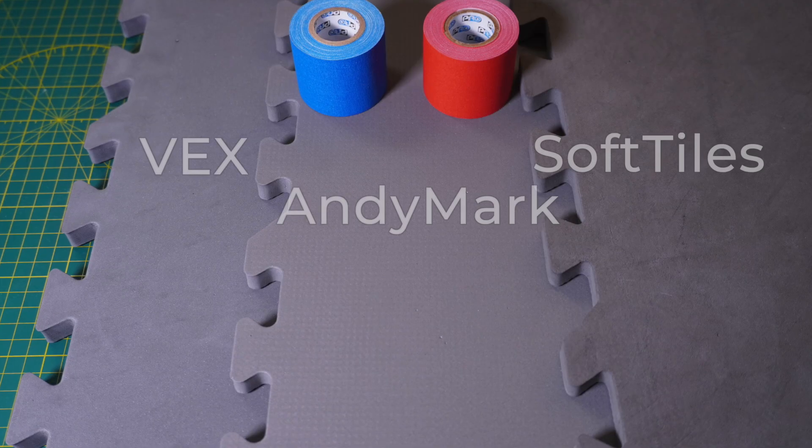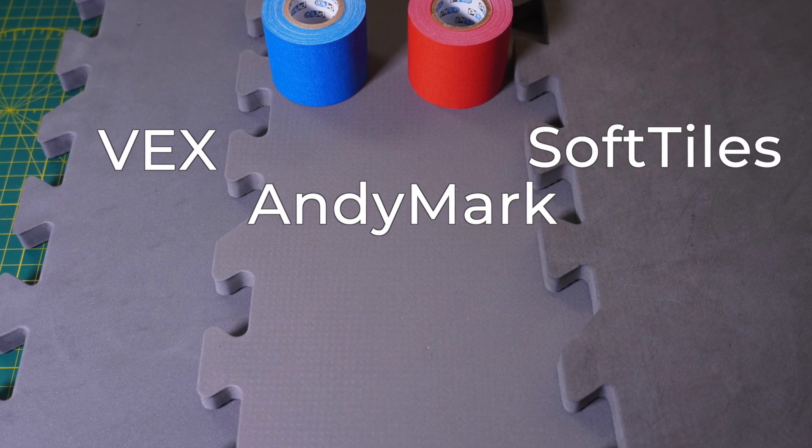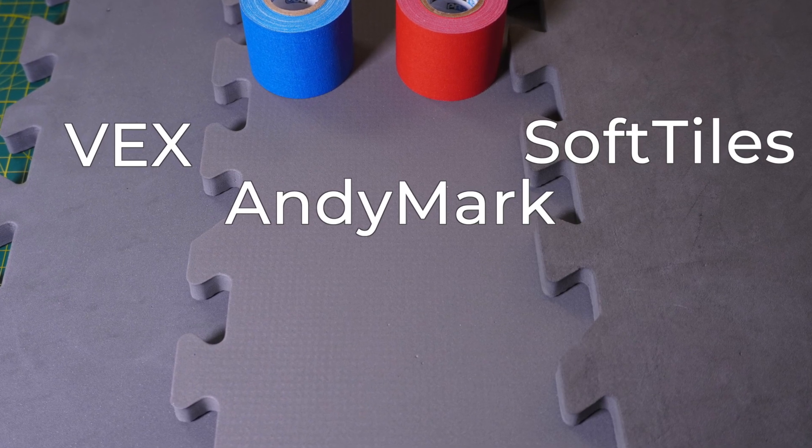On the other hand, the Andymark tiles are more classic, where the back is a rough material which, depending on where you are practicing, may be a benefit to keep the field from sliding around if you don't have a field perimeter. Both the Andymark and the Vex tiles have some minor holes in the surface even when they come new, but nothing major to report there. Regarding color: the Vex tiles are slightly more blue — more of a bluish-gray — and the Andymark are more of the traditional reddish-gray we're used to, but you can only tell under certain lighting conditions, and with a consistent set across the whole field no one is going to notice a difference.